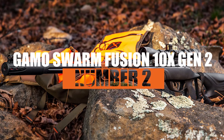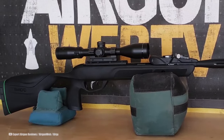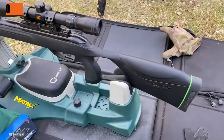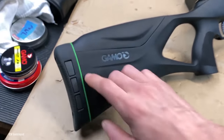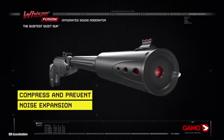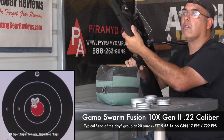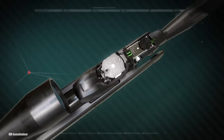Number 2: the Gamo Swarm Fusion 10x Gen 2. This is a solid upgrade from its predecessor, fixing past issues while keeping all the good stuff. It's lightweight, accurate, and so quiet it's almost sneaky. It's capable of 30 foot-pounds of energy, making it perfect for plinking or small game hunting. Priced around $260, it's a steal for the quality. The adjustable recoil pad and custom action trigger make shooting a breeze, and the Whisperfusion sound suppression technology keeps things quiet. Shooting accuracy is top-notch, especially with heavier pellets. With practice, you can nail targets over 100 yards away. The brake-barrel design mixed with semi-auto innovation means no need for external tanks, and quick follow-up shots are easy.